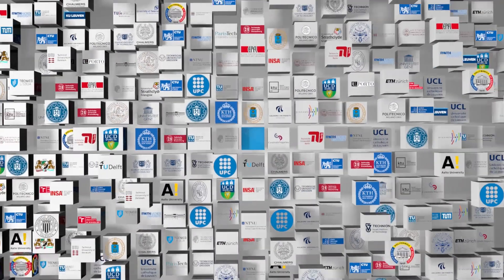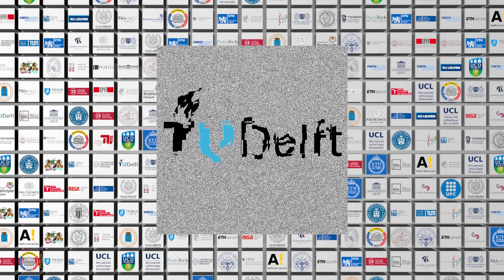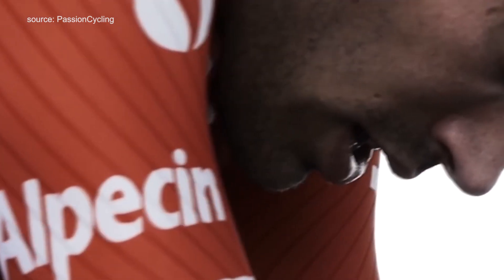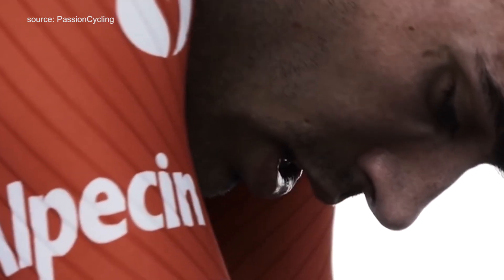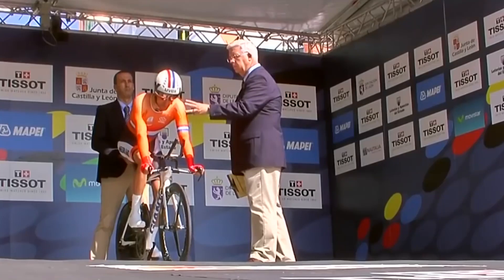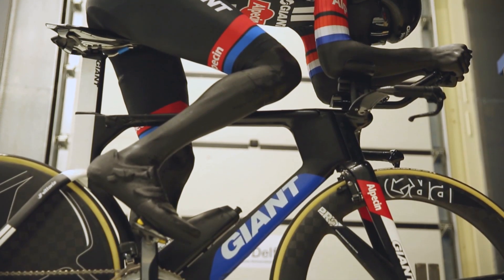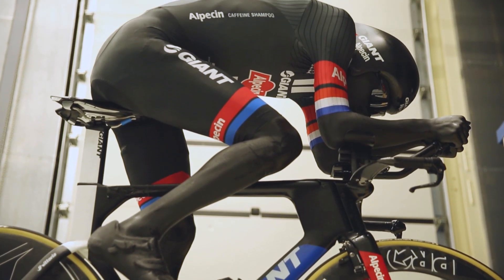This week's video is brought to you by Delft University of Technology. To develop a new time trial suit for Tom Dumoulin, Delft University of Technology and Team Sunweb set up an innovative multidisciplinary project. Tom is one of the best time trial cyclists in the world, but crucial seconds can be gained by developing an improved suit.